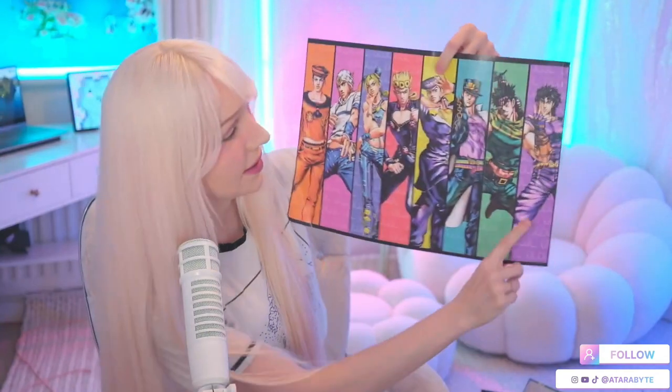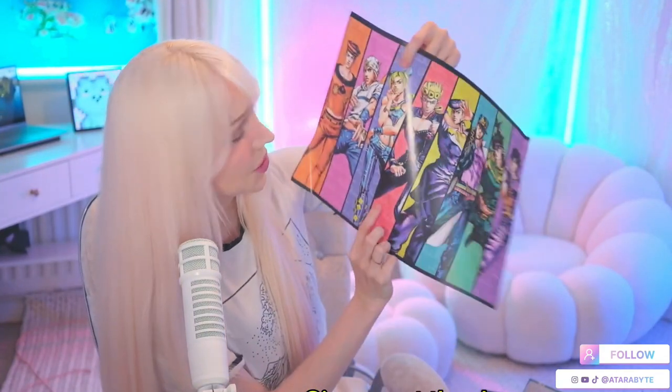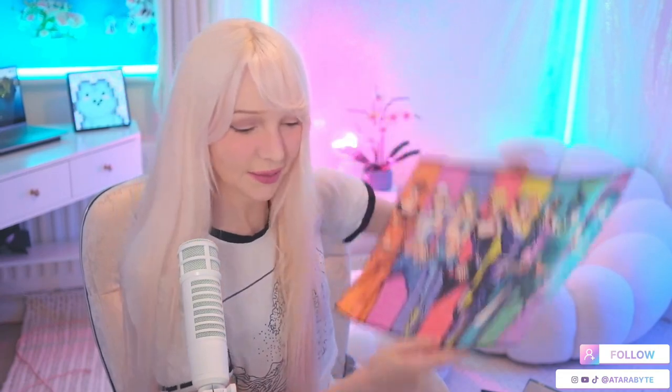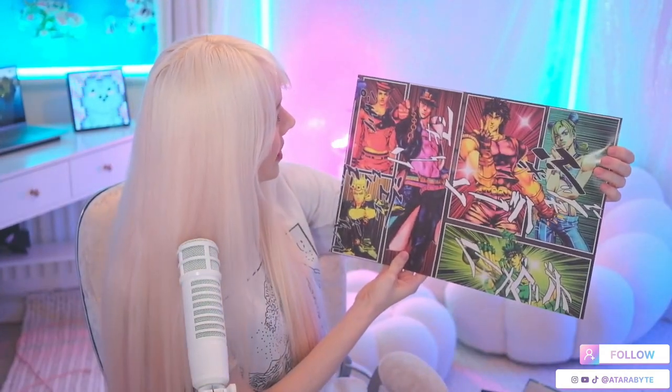This is actually such a good poster. I think it's from the video game — you've got Jonathan, Joseph, Jotaro, Josuke, Giorno, Jolene, Johnny, and Josuke again. There's two Josukes but I love this poster, I should hang it up somewhere. It got bent a little but that's okay. This one's also pretty cool, just an action one.